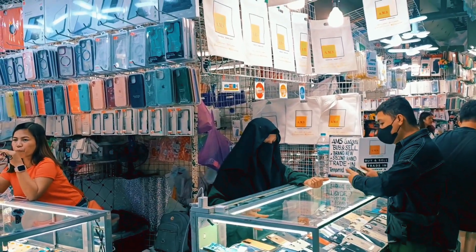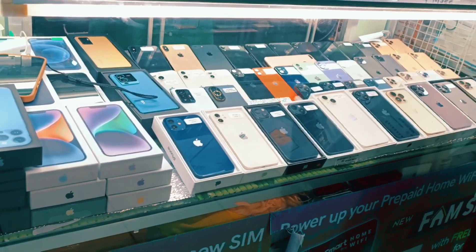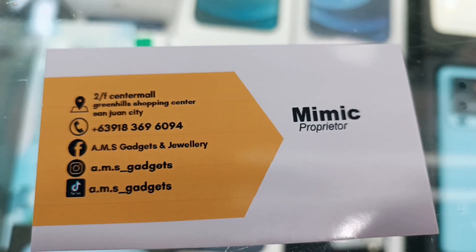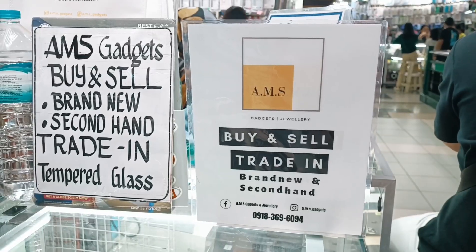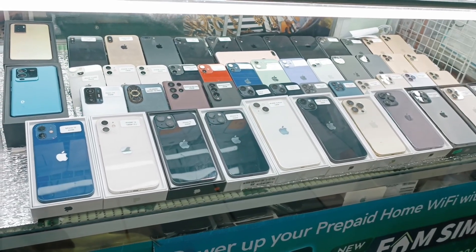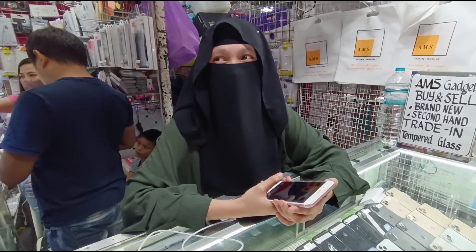Let's go. Okay, kasama natin si Ma'am Mimic. Papakita sa atin yung mga available unit nila dito sa store.